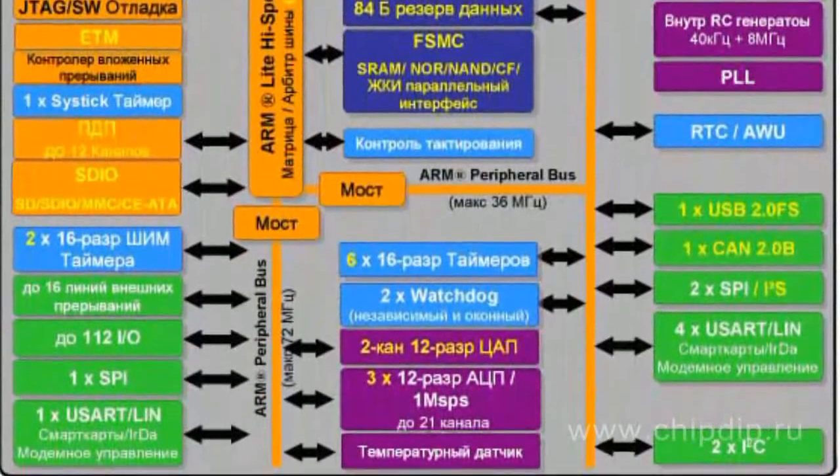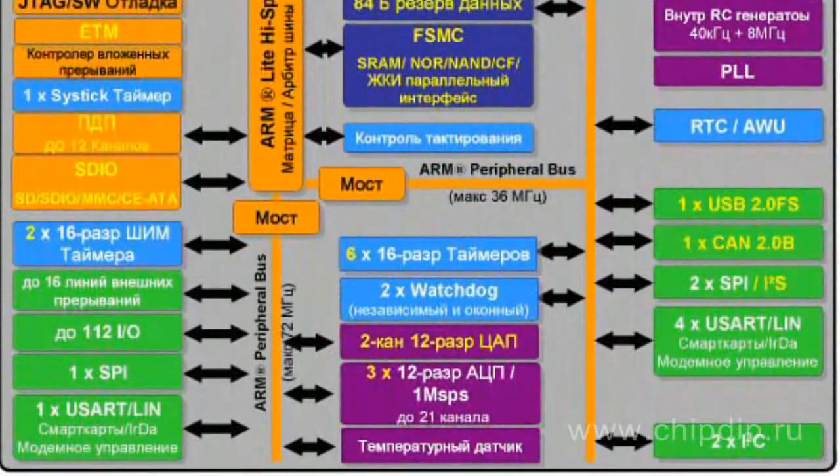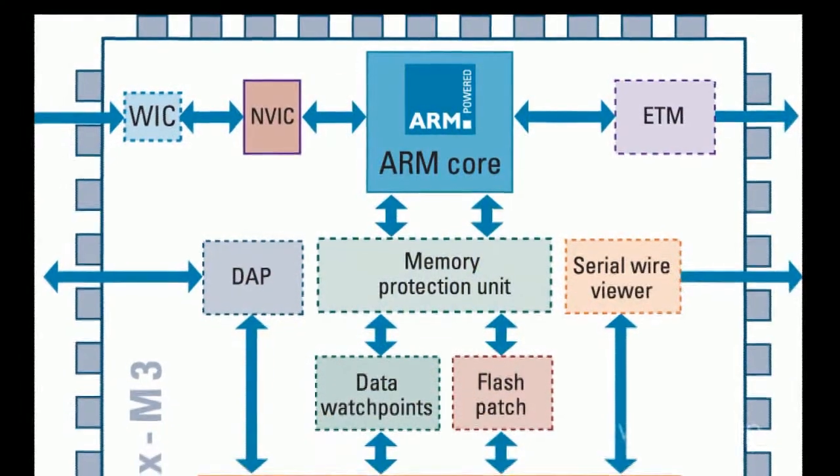Both series have built-in flash memory from 32 to 128 kbit. They differ by the maximum SRAM volume and peripherals. When working at 72 MHz and executing flash-stored programs, SMT32F10X consumes only 36 mA. SMT32 is an excellent solution for battery-powered applications from 2 to 3.6 V, consuming up to 2 µA in standby mode with an active reset circuit.